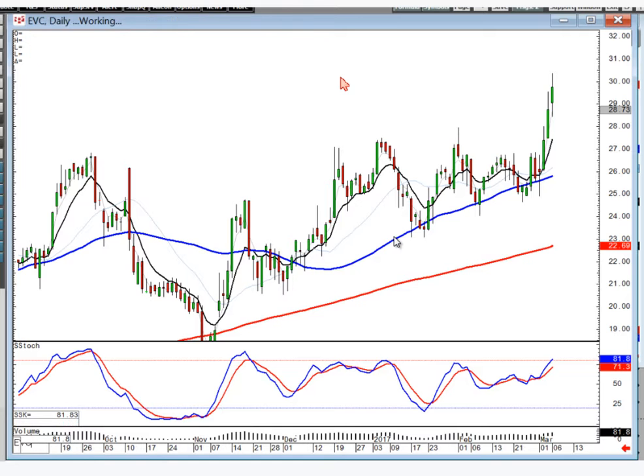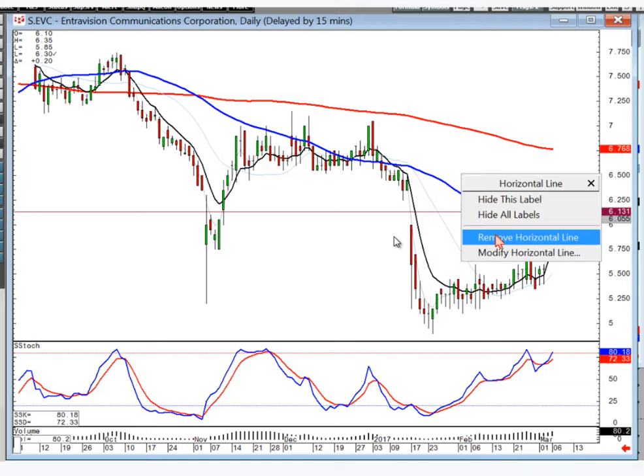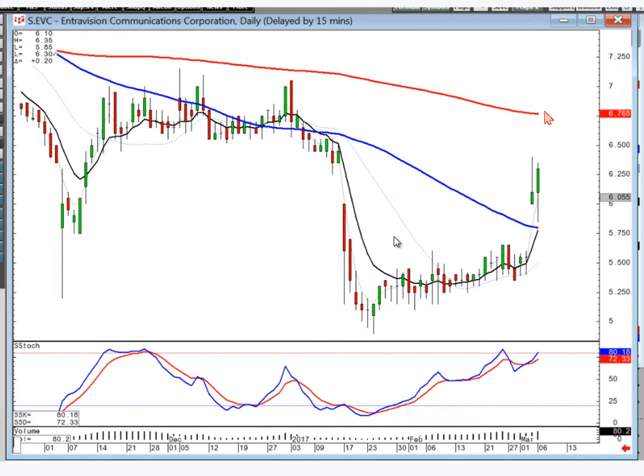EVC — there's that big gap up, your best friend. Notice they consolidated it today and then took it up. What do you think your first likely target is going to be? It's way up another 10% hitting this range. But now you have a Big Island Reversal down here with your doji best friend gap up. These are the type that have a lot of follow-through.